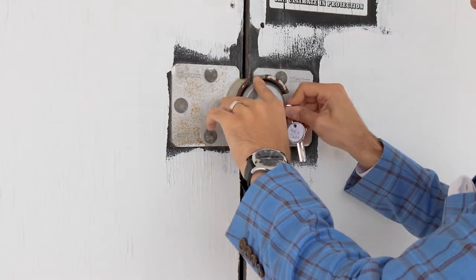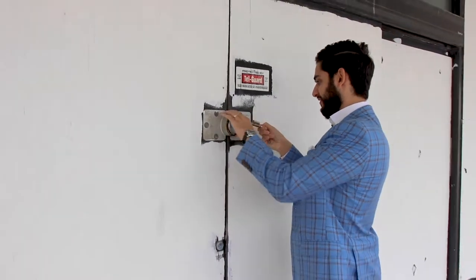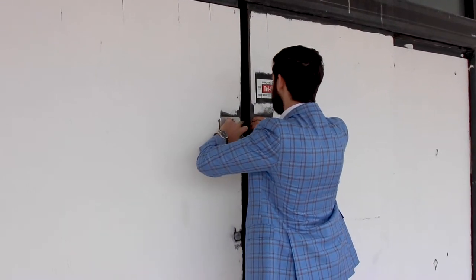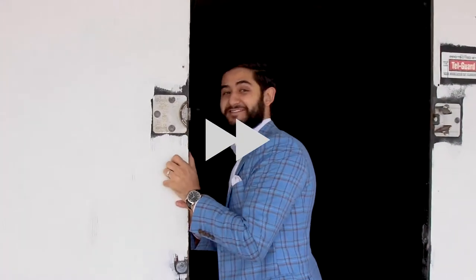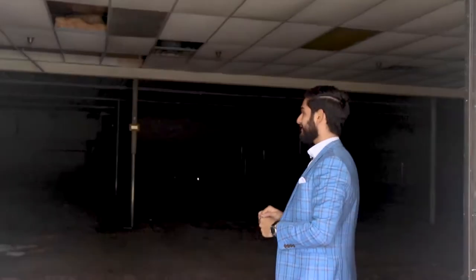As you guys can see this place is boarded up — it's protected all around just to make sure that nothing dangerous happens. Let's just hope that there's nobody sleeping inside here. I gotta go to the gym to open these doors up. Alright guys, come inside here and see what we got.